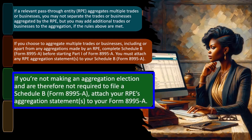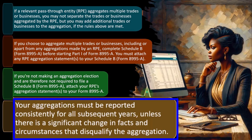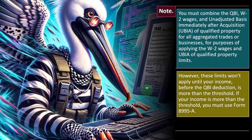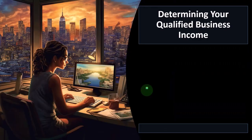If you're not making an aggregation election and are therefore not required to file a Schedule B Form 8995A, attach your RPE's aggregation statements to Form 8995A. Your aggregations must be reported consistently for all subsequent years unless there is a significant change in facts and circumstances that disqualify the aggregation. You must combine the QBI, W-2 wages, and unadjusted basis immediately after acquisition (UBIA) of qualified property for all aggregated trades or businesses for purposes of applying the W-2 wages and UBIA of qualified property limits. However, these limits won't apply until your income before the QBI deduction is more than the threshold, in which case you must use Form 8995A.